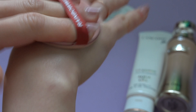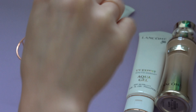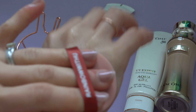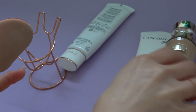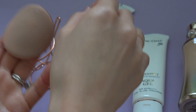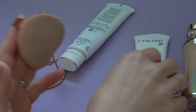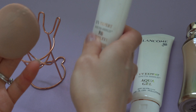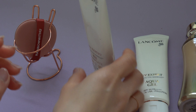For the BB Cream, because it has color it tints your skin a little bit. However, it's not as lightweight as the Aqua Gel, and especially when my skin is dry I couldn't use it because it leaves fine lines on my face. That's my personal opinion.